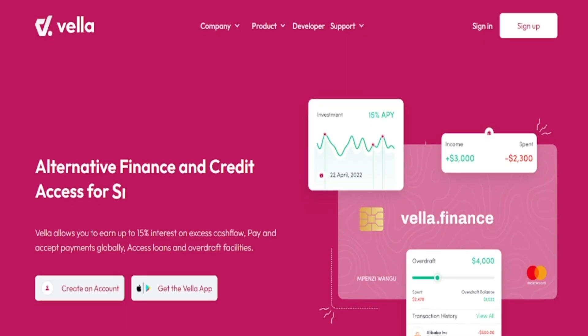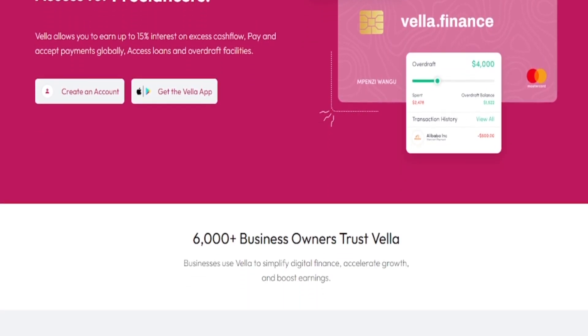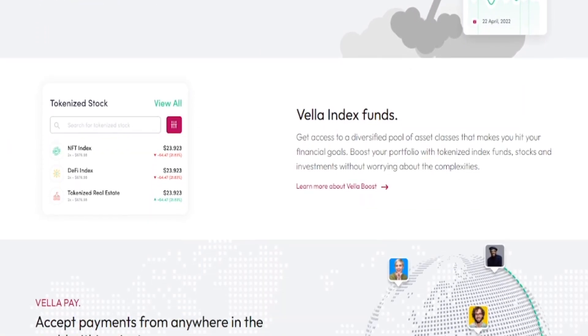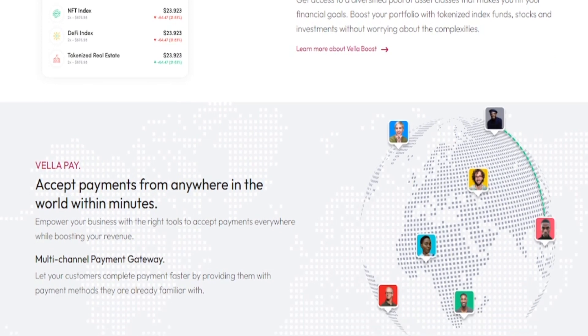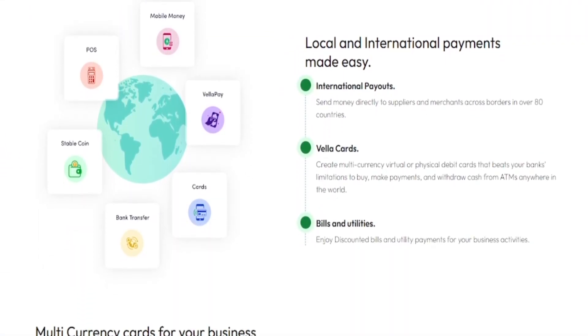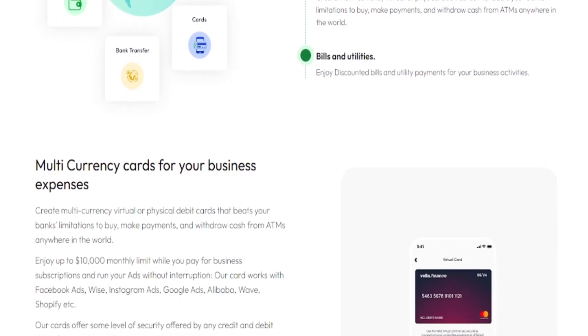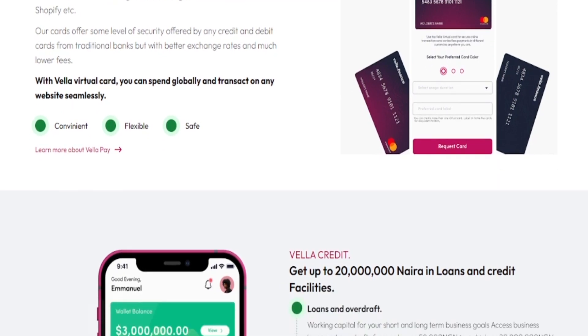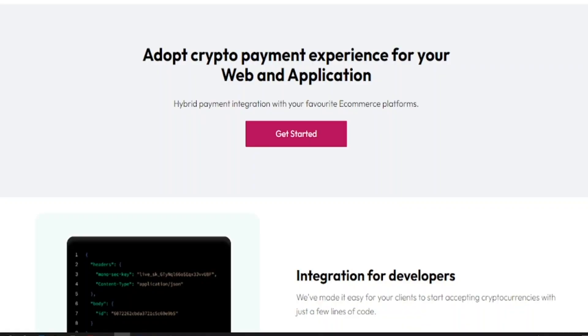Today I'm going to show you a software called Vela Finance. Vela Finance is a software company founded by some Nigerians but it's registered in the United States and the United Kingdom. How the software works is that you open an account, put your details in, and you're given a PIN. One thing I love about this software is that it protects you very much — it has two-factor authentication, and anytime you log into the account it notifies your phone.